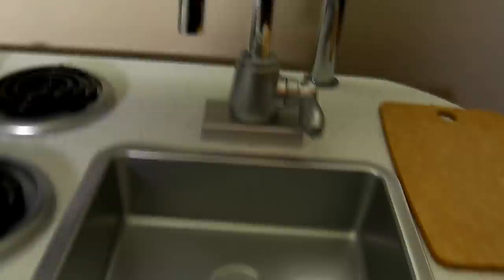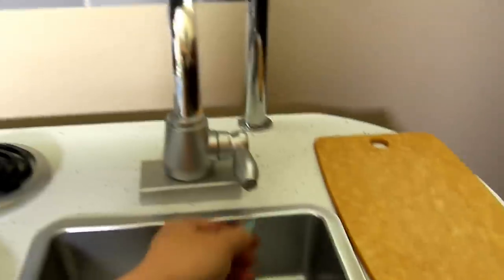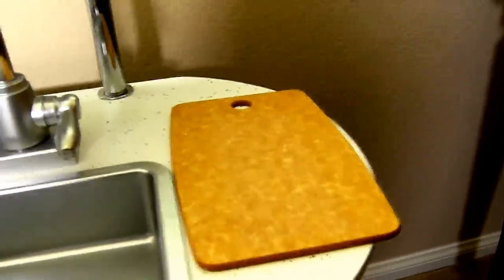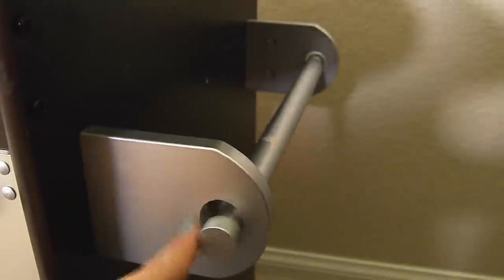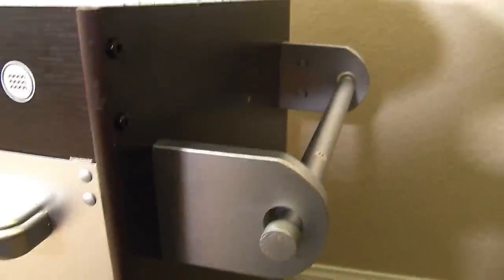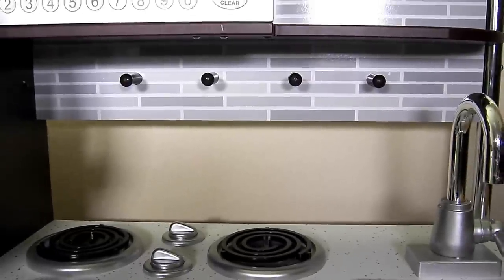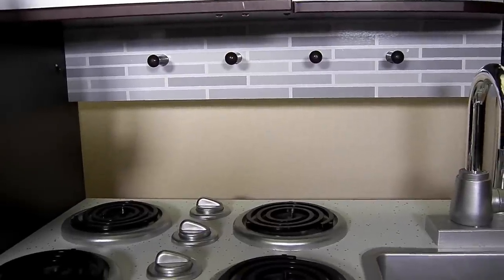Over here we have the sink — in the sink we can wash dishes. Here's the faucet and the knob to turn it on. Right here I have a cutting board. There's a really nice countertop surface with silver sparkles. Here's a shelf with a gray tile design. Right here is a bar where I can hang towels on it, so when I'm done washing dishes I can dry them. Here we have little pegs that we can hang stuff from — maybe pots, pans, or even dried herbs.